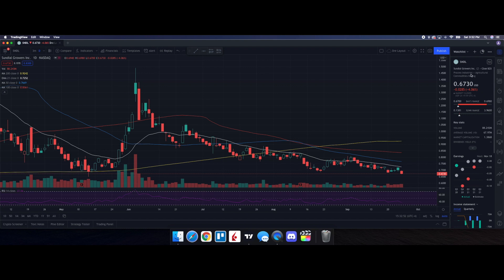So we're doing a technical analysis for SNDL Sundial Growers. Let's see how it performed on Friday. We ended up closing at 67 cents, being down 4.06%. On the low it tested 67 cents and on the high it tested 69 cents. Looking at the volume stats, we traded 88.243 million shares, with the average volume over 10 trading days at 67.97 million shares. So with this above-average volume and the stock pulling back, there is clearly a lot of selling pressure on the day.